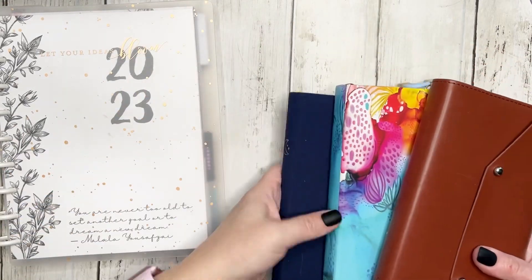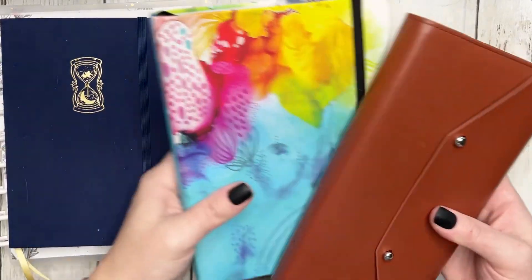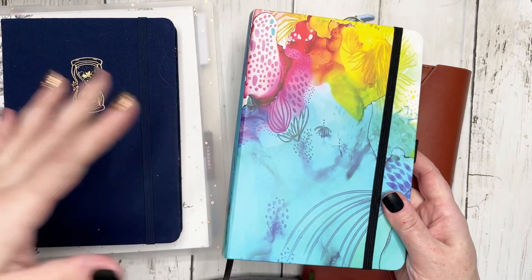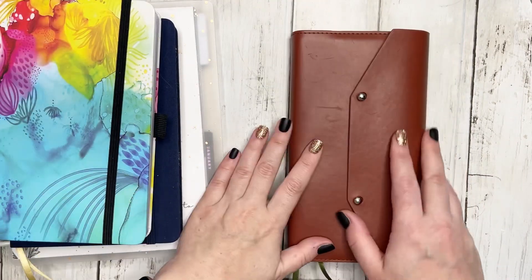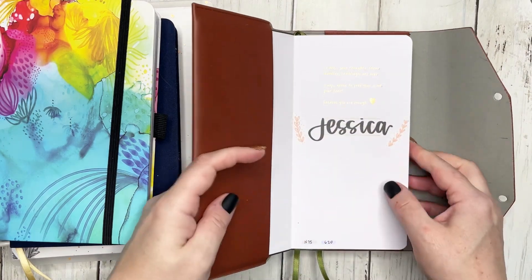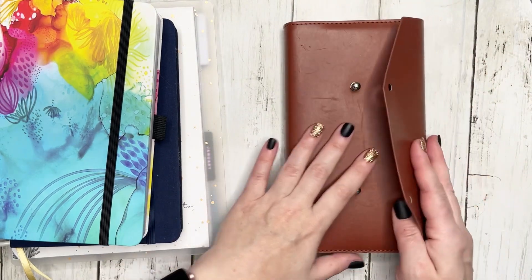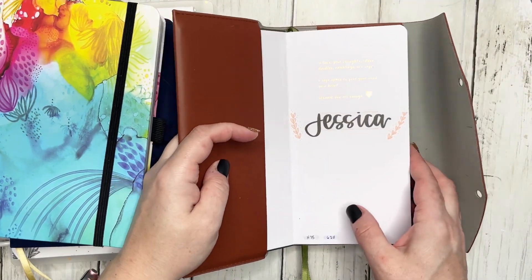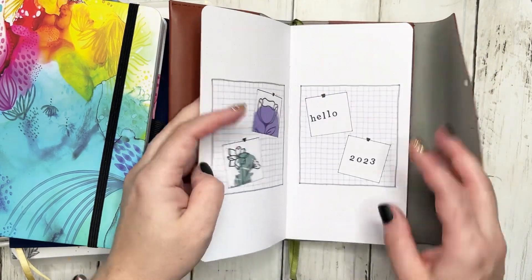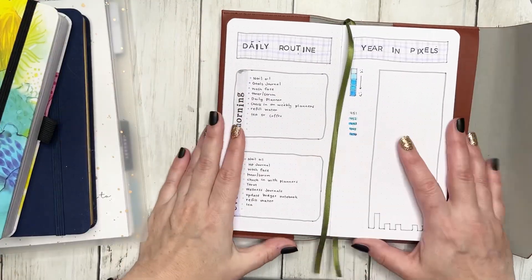We also have my Kuma Stationery, which is my main bullet journal. We have the Amy Tangerine and Archer Olive collab, which is my social media content planner Bujo. And then we have my Audrey Okia traveler's notebook in a vegan leather traveler's notebook cover from Archer and Olive — this is my wellness journal. So let's go ahead and talk about routines.